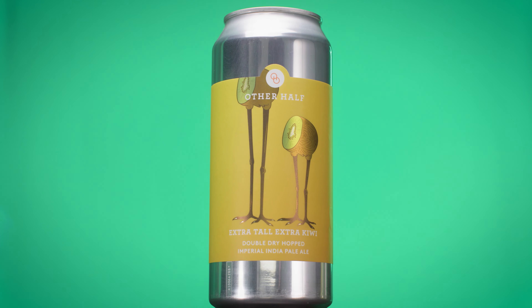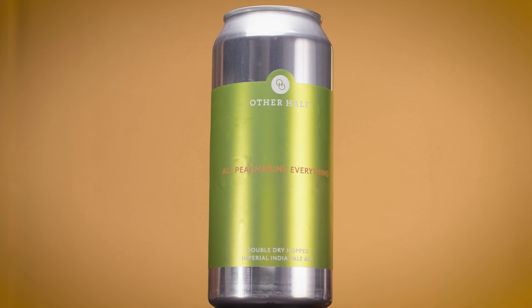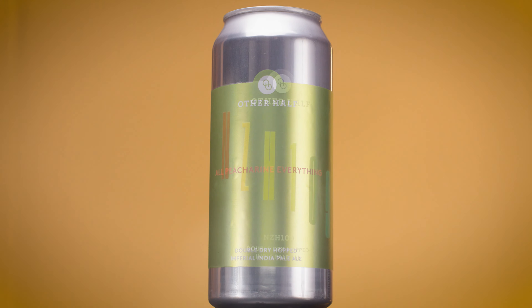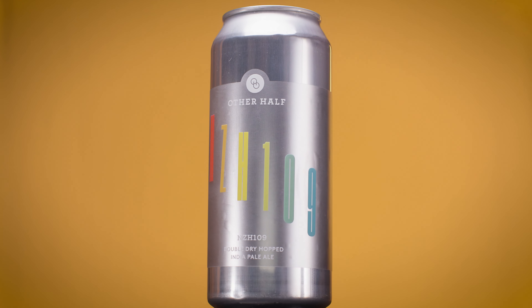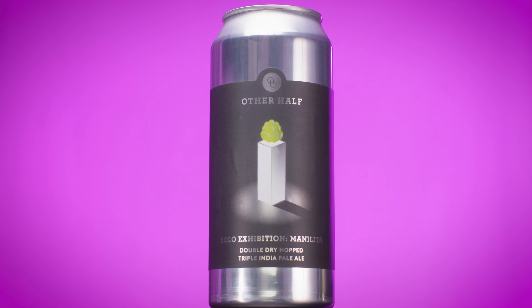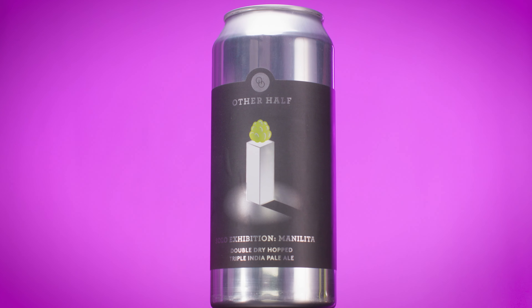We also made HDHC Extra Tall Extra Kiwi, and recent releases like Peacherine, which is an amazing hop. NZH109 is an experimental hop out of NZ Hops' BRAC program, and Manalita. It has big tropical notes and some big passion fruit character.